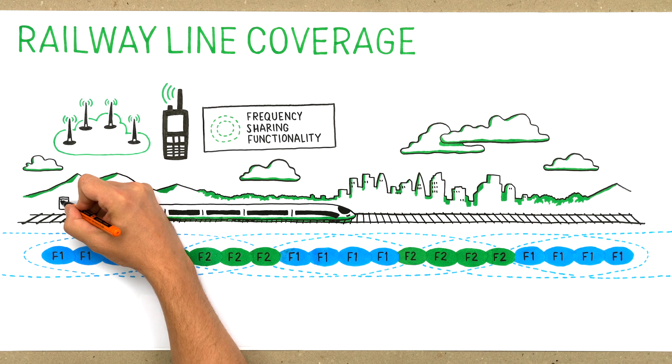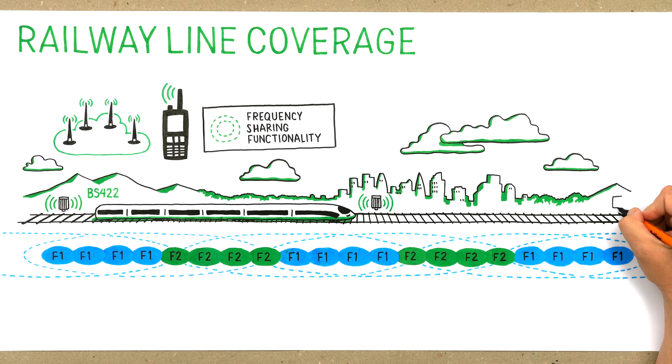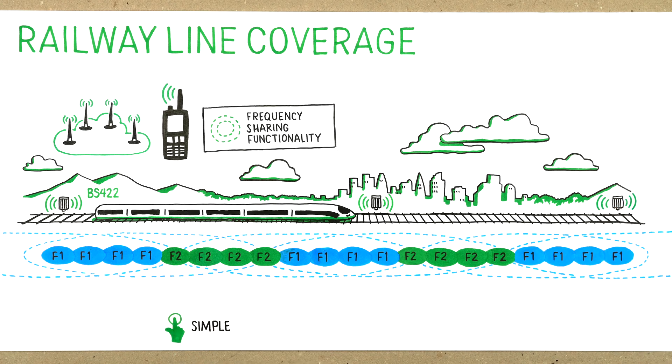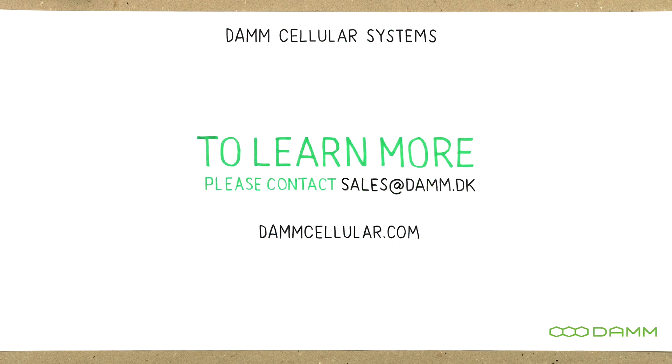Frequency-sharing with the DUM Multitech Base Station BS422 will let you build railway line coverage in a completely new way — simple, cost-efficient and reliable. To learn more, please contact sales at dum.dk.